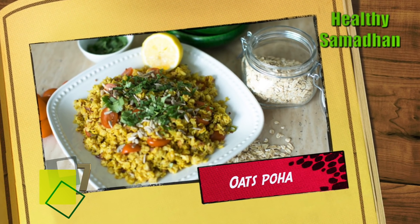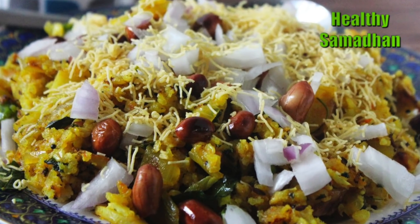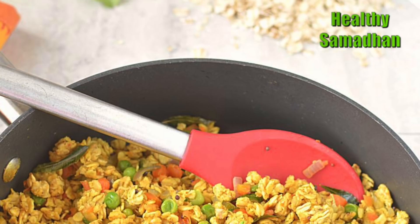Oats Poha. Oats are rich in protein, and making poha out of them will help bring the Indianness to this western speciality. You can add your favorite veggies and have this for breakfast.